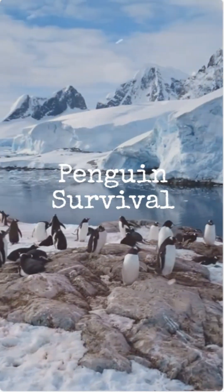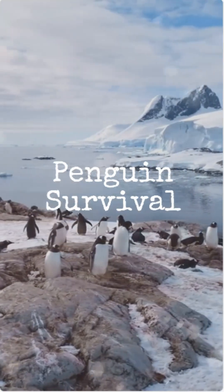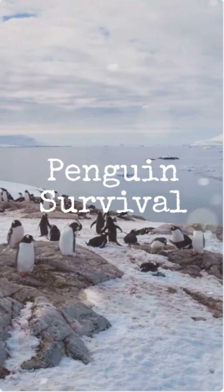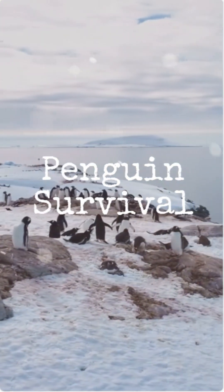Ever wondered how penguins survive in the world's coldest places without turning into giant ice pops? It's a fantastic question, and the answer involves some truly incredible natural engineering. These tuxedoed birds are masters of cold survival.